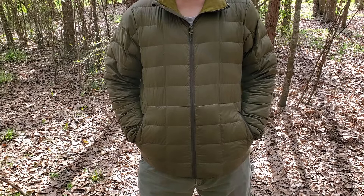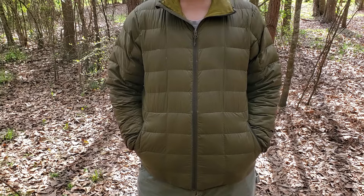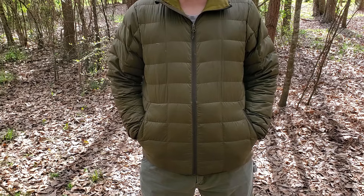Trayvax is a fantastic company — most of us know who Trayvax is, what type of products they make, and how their warranty is a 65-year heirloom warranty, which is pretty phenomenal.